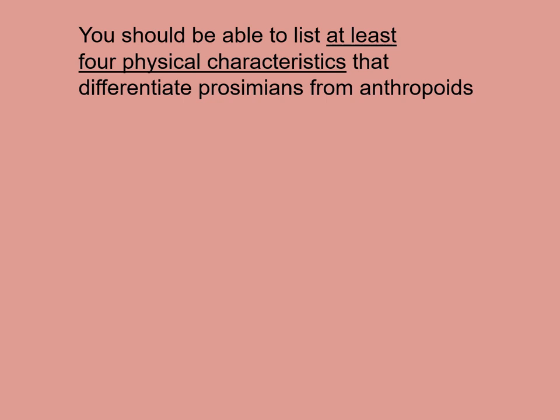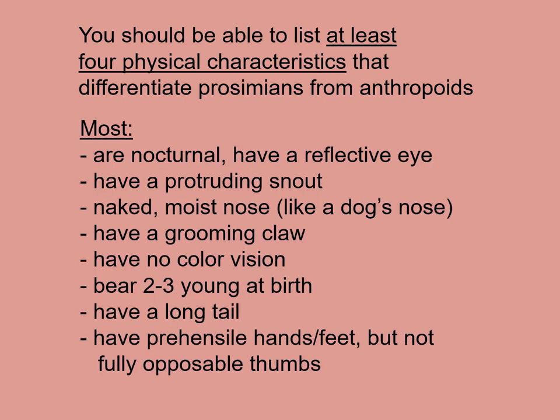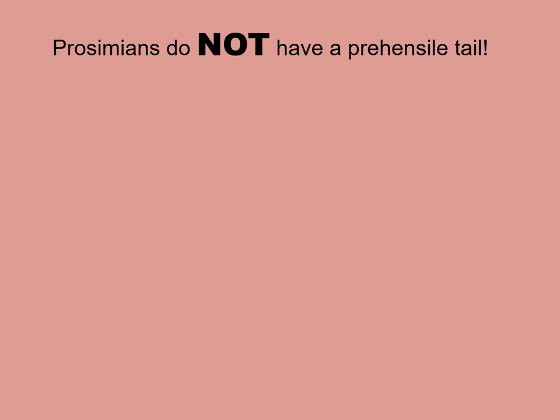You should be able to list at least four physical characteristics that differentiate prosimians from anthropoids. For example: most are nocturnal; they have reflective eyes; they have a protruding snout and a naked moist nose; they have a grooming claw in addition to fingernails and tactile pads; no color vision; they may bear two to three young at birth rather than one; they have a long tail; and they have prehensile hands and feet but not fully opposable thumbs. Prosimians do not have a prehensile tail — only some New World monkeys do.